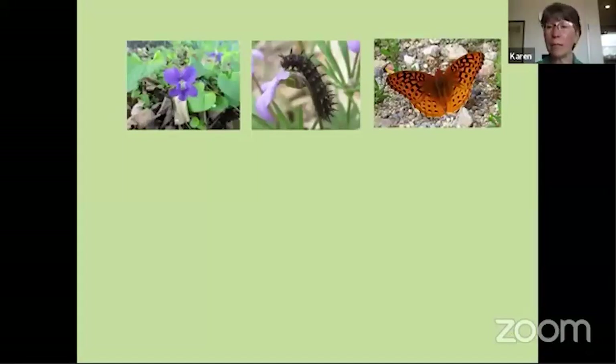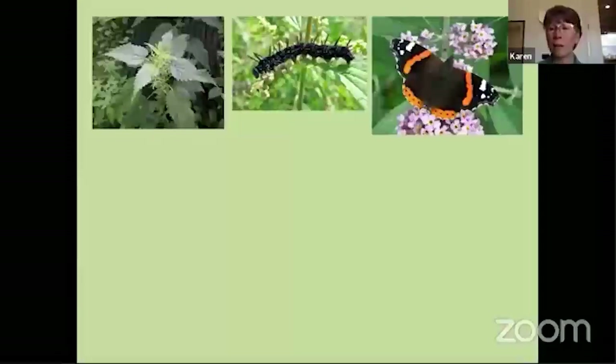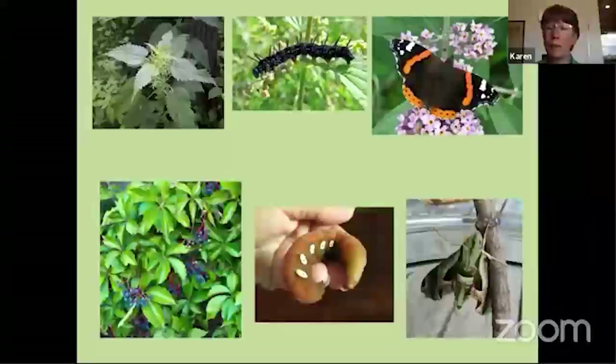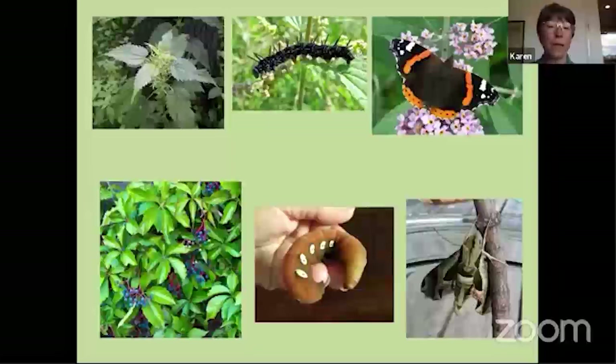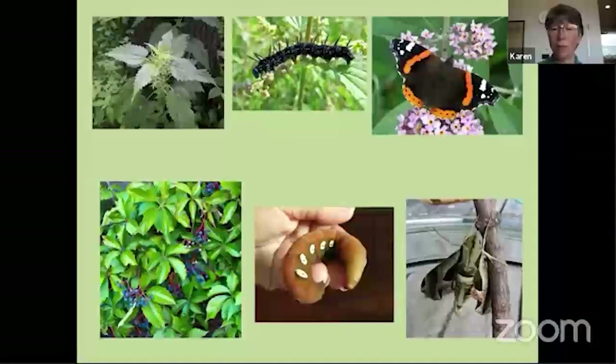A couple of other native host plants: violets — if you have them you either love them or hate them, but some fritillary butterflies really love the leaves as their host plant. Pussy toes is a little plant that grows along roadsides in dry, sandy areas, and it's the caterpillar food for the American lady butterfly. Nettles are a host plant for the red admiral butterfly, so it's good to leave a few in the corner. And Virginia creeper, a native vine also called wood vine, is the host plant for the Pandora sphinx moth. The caterpillars are about four inches long and turn into gorgeous camouflage-patterned moths.